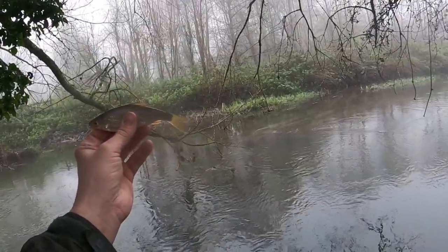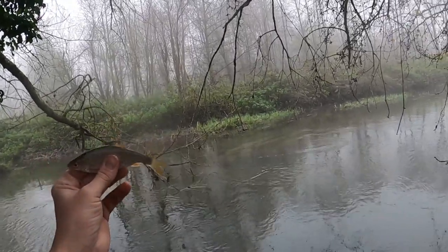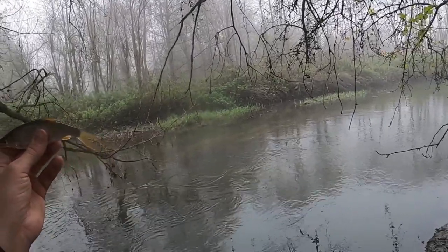Another little roach there. I have to net everything in this swim because I can't swing anything in due to all the trees above me — it's a bit of a faff to be honest. But I haven't actually lost a float today, which is a bit of a miracle given where I've been fishing.